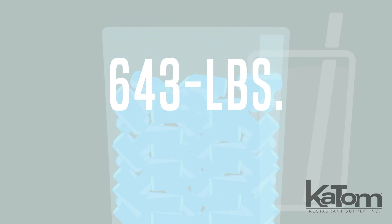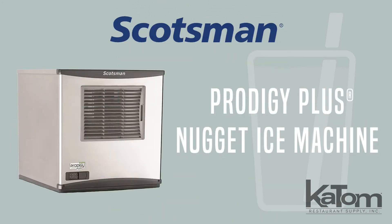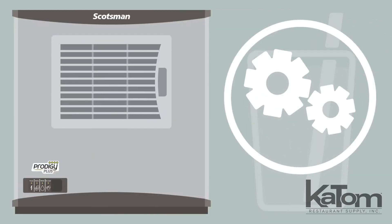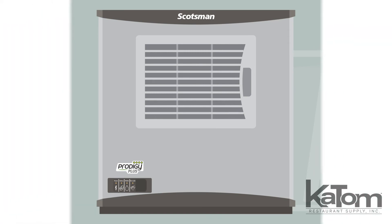Produce up to 643 pounds of Scotsman's original chewable ice per day with the Prodigy Plus Nugget Ice Machine. The front breathing design simplifies maintenance and filter cleaning while also eliminating the need for side clearance, allowing for installation in tight locations.